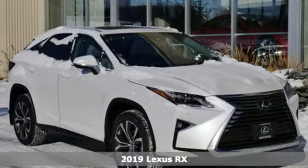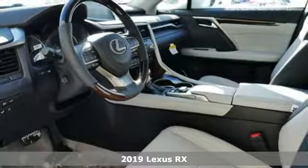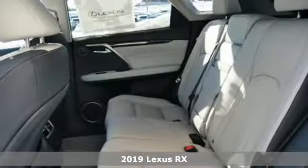It's a new 2019 Lexus RX. Luxury awaits in every Lexus. And get ready for an impressive combination of features.